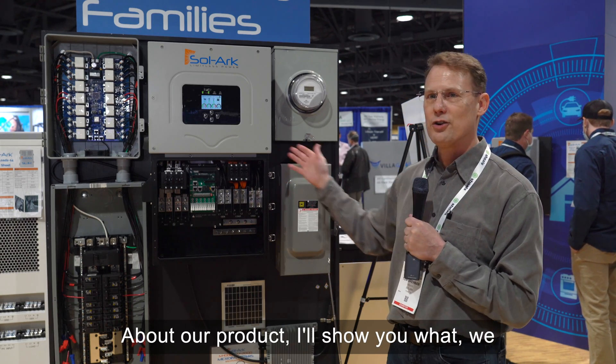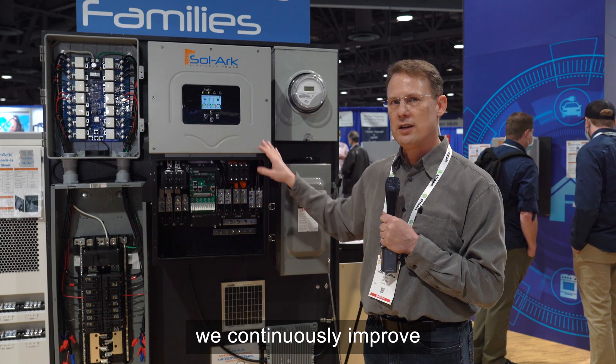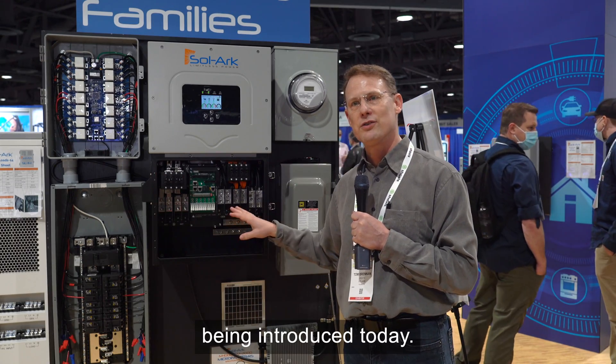Because we listen to our customers and installers, we continuously improve, and that's why we have these three things being introduced today.